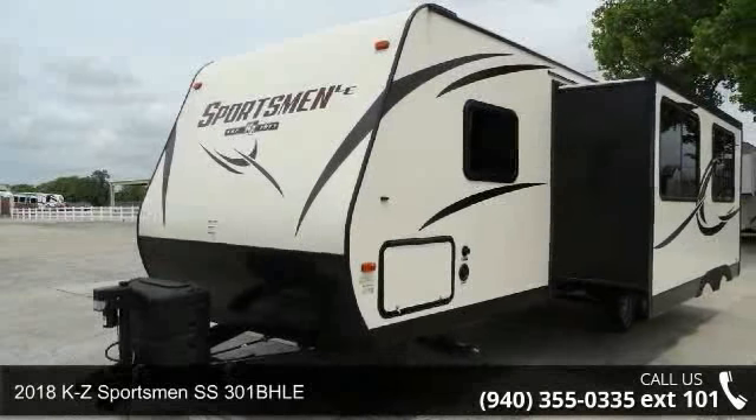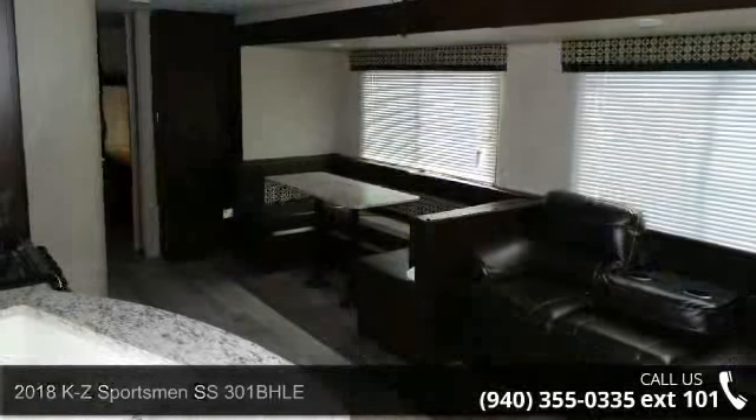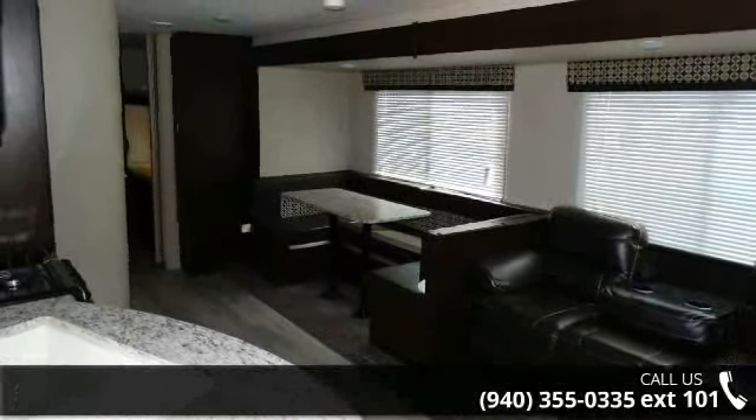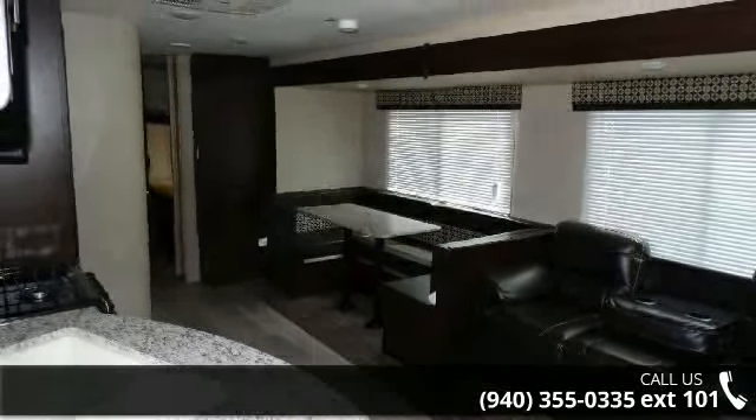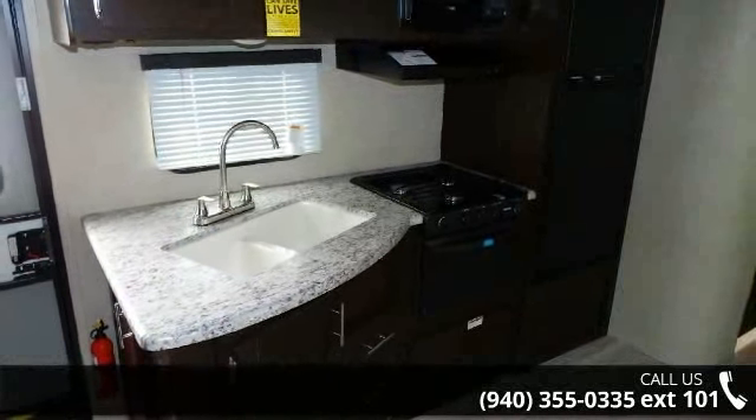Begin an adventure with this 2018 KZ Sportsman. If you are looking for an RV with quality construction and ease of towing, this may be the one. Perfect for vacationing, adventuring or just relaxing, this travel trailer awaits you.